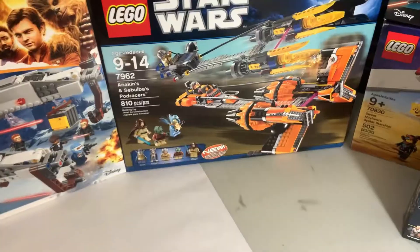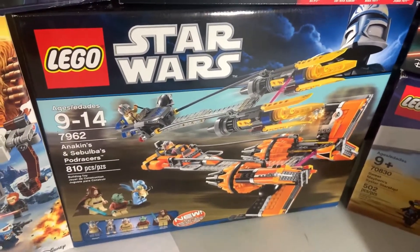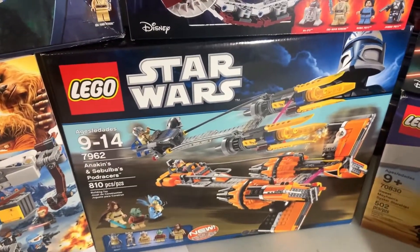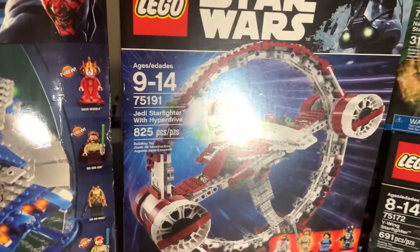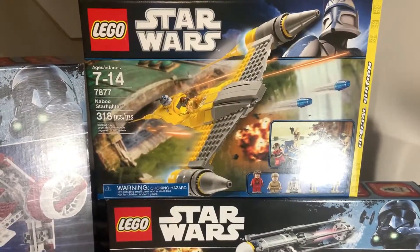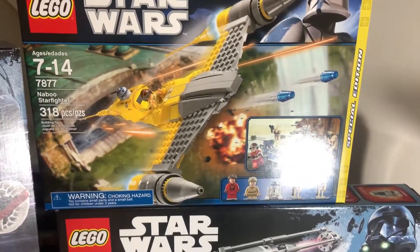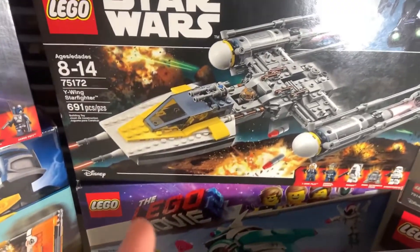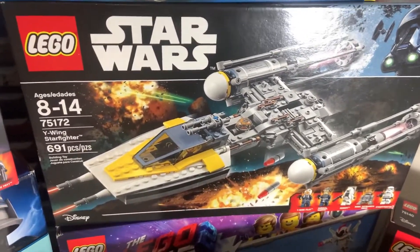Moving behind that, we have an Anakin's speeder from 2011 — I got that for 39 dollars, also with the eBay find along with the Republic Striker-class Starfighter, which was crazy. Then we have the Jedi Starfighter with hyperdrive — got that as a Christmas gift and I just never built it, so it'll probably stay sealed. Then up here we have a Naboo Starfighter from 2011 — I got this for 50 dollars shipped, so that was a great find.